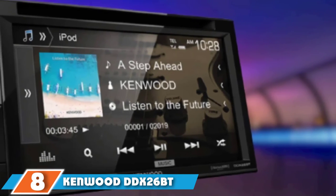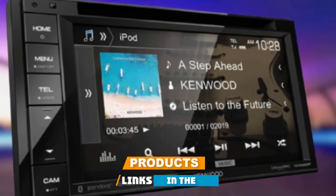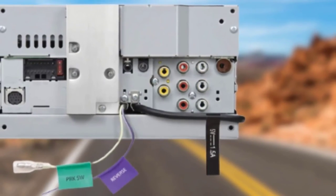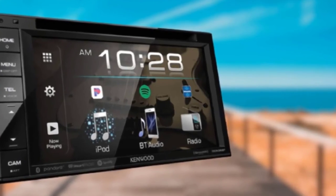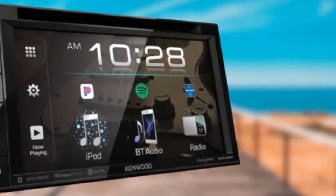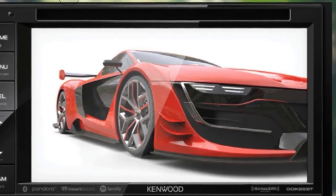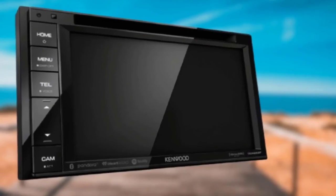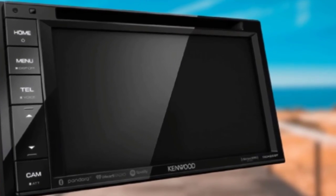The number 8 position is held by the Kenwood DDX-26BT. This Kenwood stereo is for those who value custom sound. The EQ provides different options for all types of music, and there is a low and high pass filter for subs to get that extra oomph out of the music. The touchscreen is modern, responsive, and customizable, so you won't have to stare at icons you never use. This Kenwood deck has a built-in amp rated at 22W RMS, which will make the stock system sound a lot nicer.